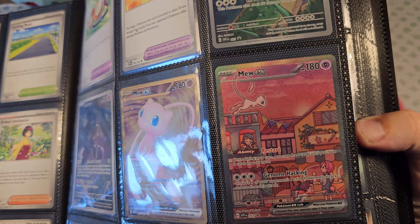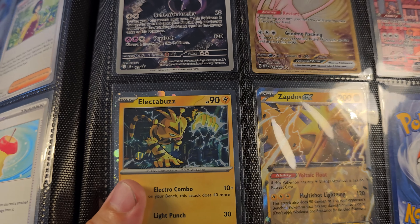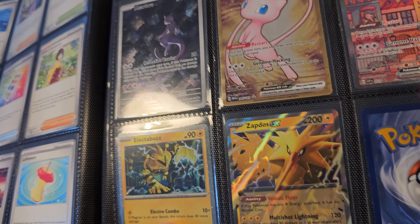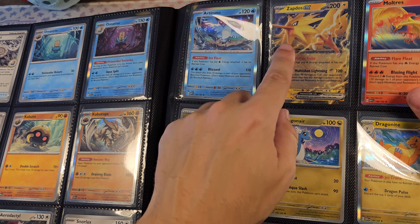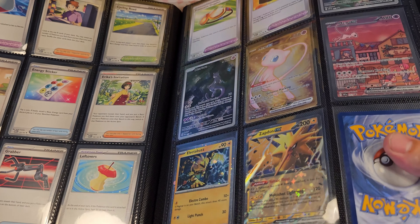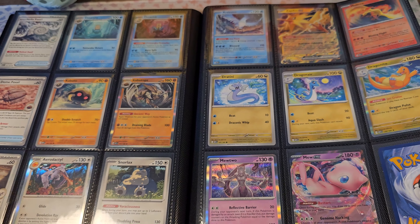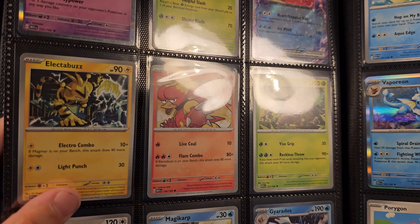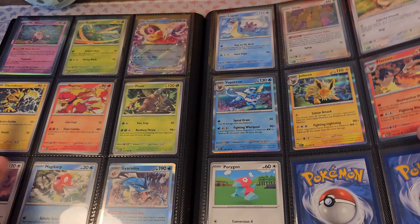Then we have a holo Electrode and Zapdos. It looks a lot like the normal card, but there's a small difference — his face is looking to the left here, and on the other it's looking straight at you. Electrode is also different, I believe. That's the same card, but there's no shine to it — that's the difference.